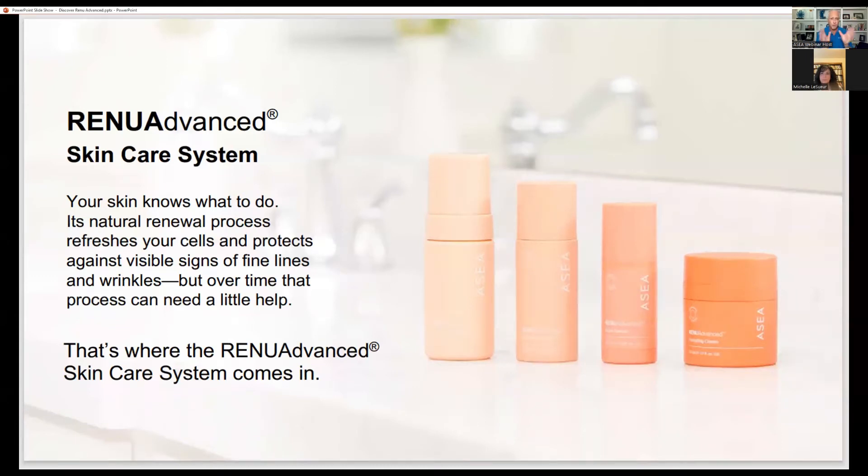I'm going to give you just a very quick overview, and then it will be my absolute privilege and pleasure to hand the call over to the expert — somebody who is a lot more knowledgeable than I am when it comes to skincare. I cannot wait for you to meet Michelle LeSuer. But let me give you just a broad overview of what we're going to cover here tonight. So Renew Advanced — this is SIA's skincare system.